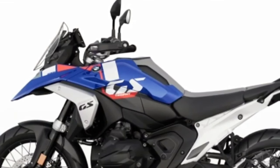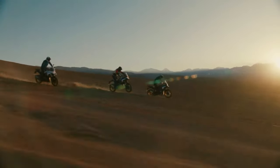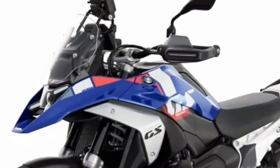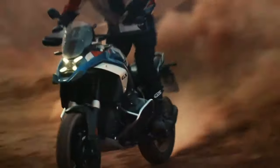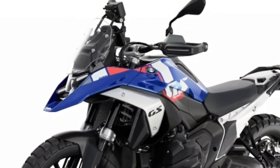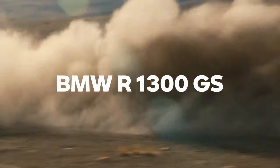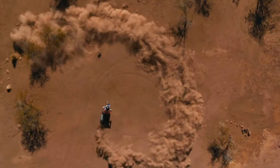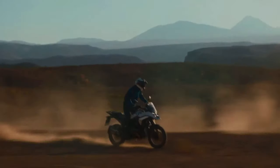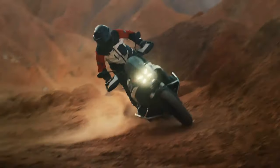2024 BMW R1300GS has finally been teased ahead of its official unveil. The new R1300GS is set to debut in less than 10 days and is one of the most hotly anticipated motorcycles of 2024, thanks to numerous spy shots and leaked information. BMW Motorrad has now officially teased its biggest GS for the first time.